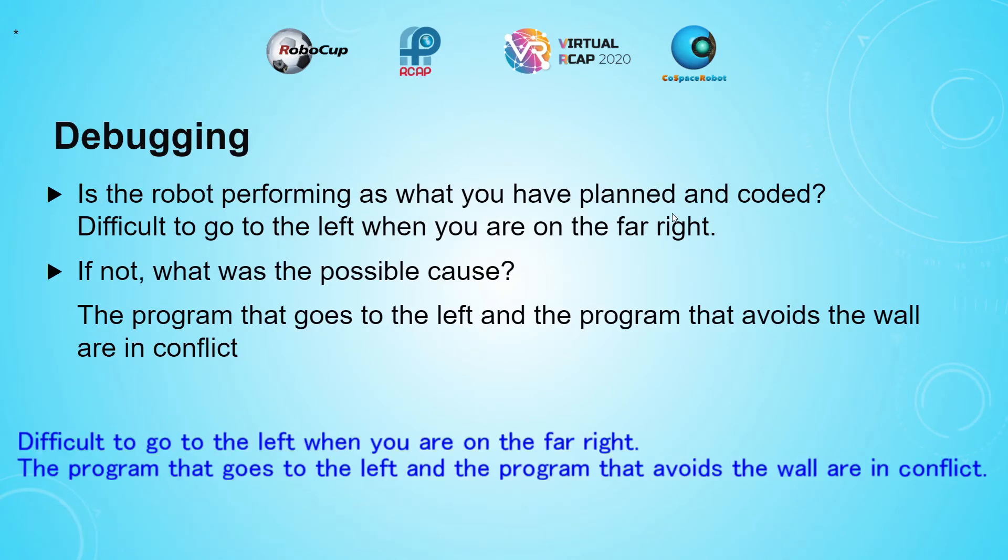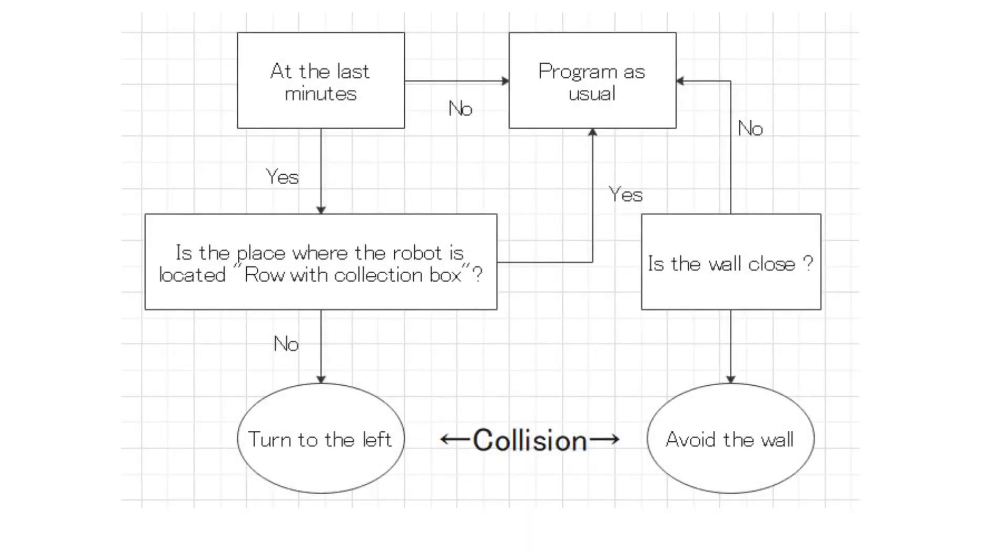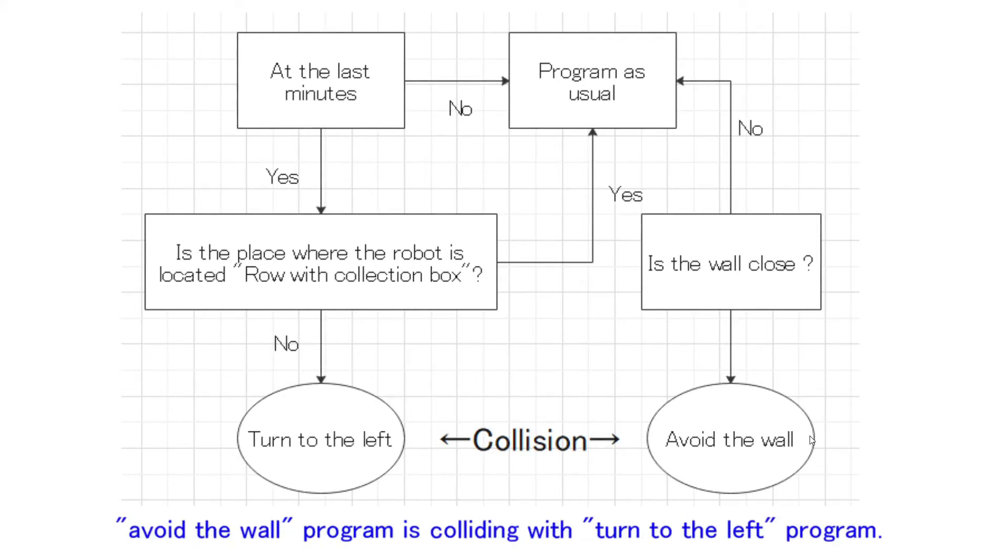It's difficult to go to the left when you are on the far right. The program that goes to the left and the program that avoids obstacles are in conflict. Let's explain using the flowchart. This is the structure of my program: the obstacle avoidance program is clashing with the turn-to-left program.